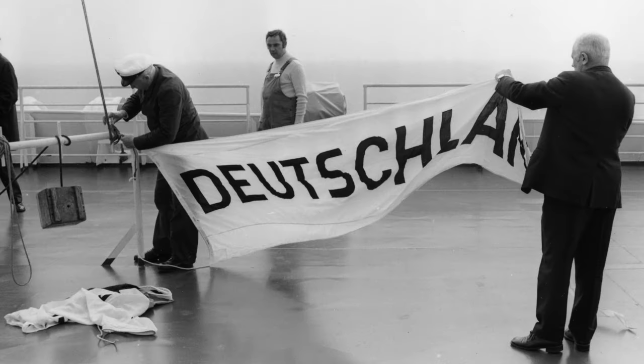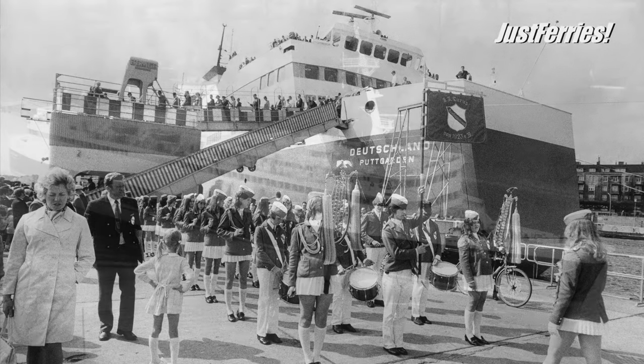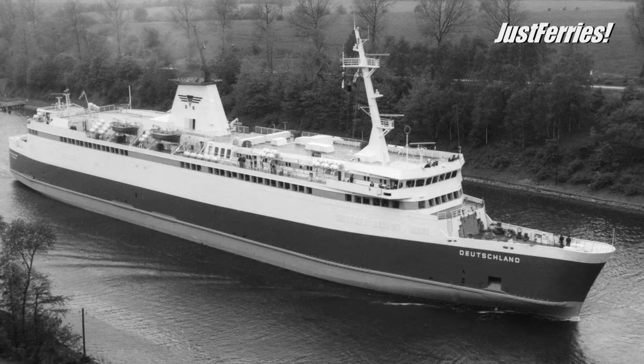After a successful test run, the new DB flagship was handed over from the shipyard to the owner on June 3, 1972, then made presentation trips to Hamburg and, a week later on June 17, 1972, to Kiel. Finally, six days later, DB put the new ship into service between Puttgarten and Rødby, where several hundred people gathered at the German ferry terminal to welcome the new building.